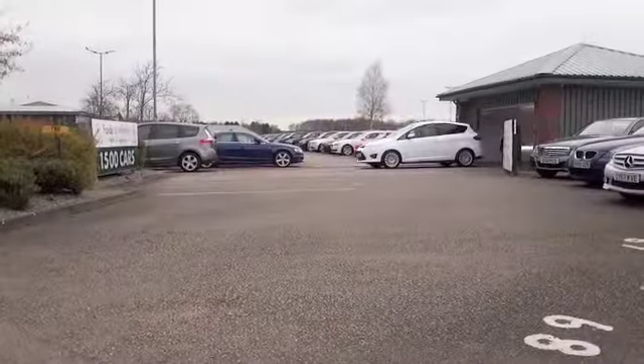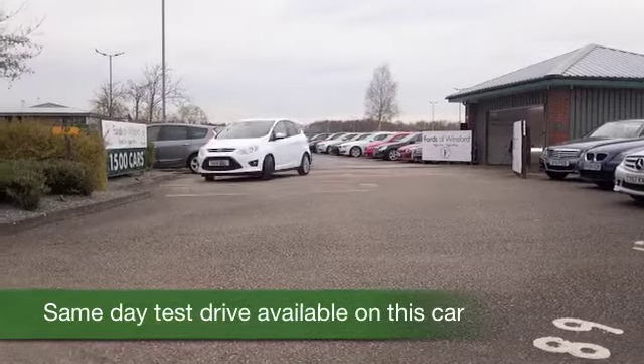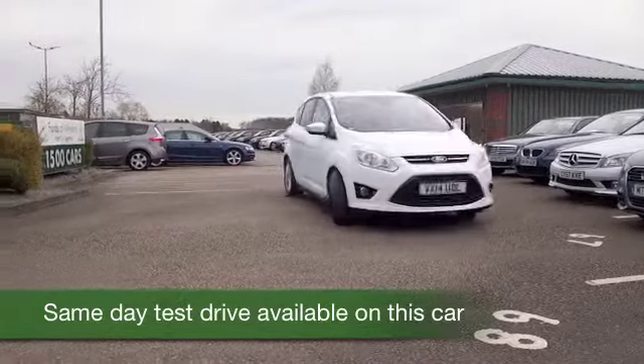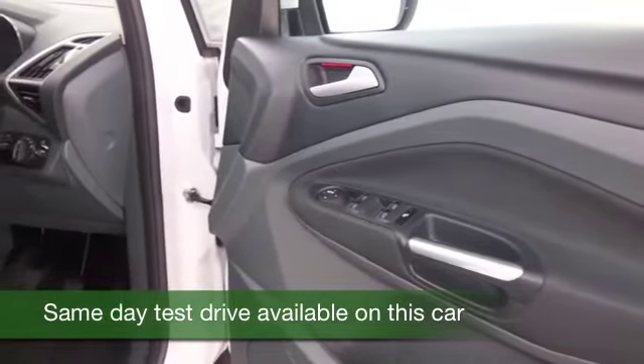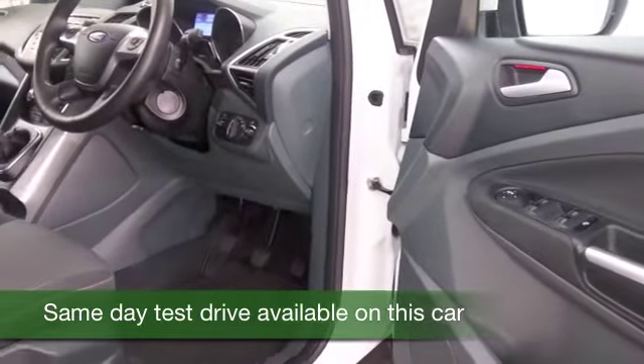The Ford C-Max is a practical and very stylish family-friendly MPV. It offers really great handling as well — a dynamic car to drive, and I don't think you'll be too disappointed. Brand new, these cost anywhere from say seventeen and a half thousand right up to about twenty-five thousand.